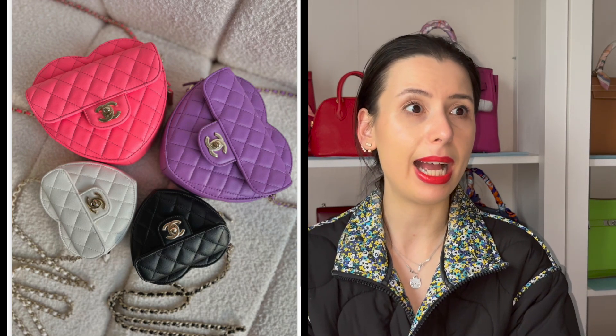The Chanel ones were honestly really cute but they're rather expensive — it's Chanel after all. They came in purple, blue, a pinkish color, black, and I think a white one as well. When I saw these Louis Vuitton heart-shaped bags, they definitely reminded me of the Chanel ones because of the puffy quilted nature of them and the colors.